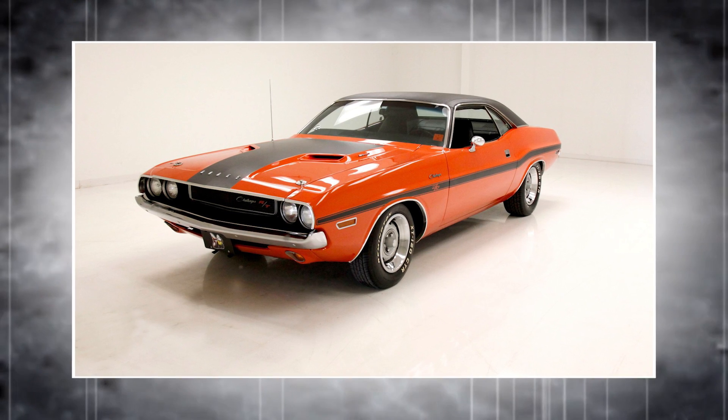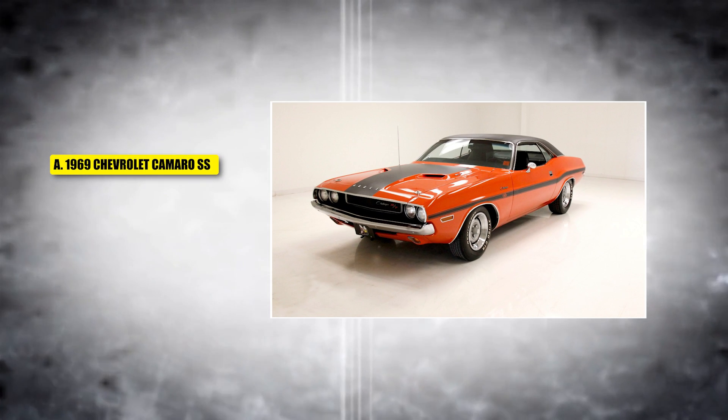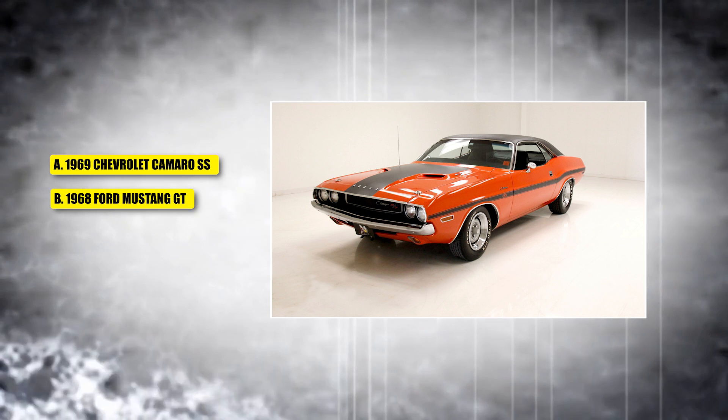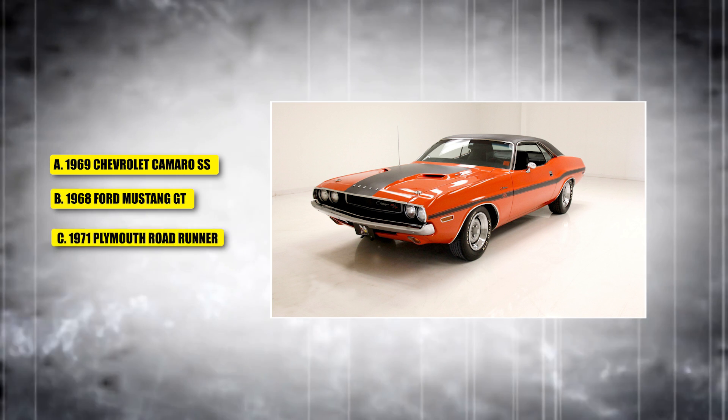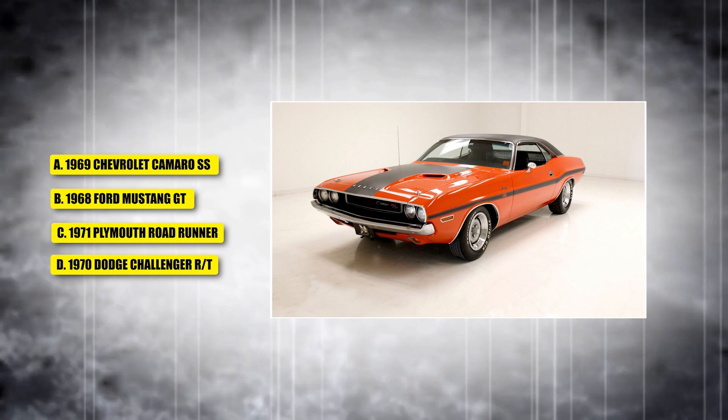This car became iconic for its bold design and a 426 Hemi V8 engine that delivered some serious power. Is it A, the 1969 Chevrolet Camaro SS; B, the 1968 Ford Mustang GT; C, the 1971 Plymouth Roadrunner; or D, the 1970 Dodge Challenger RT?